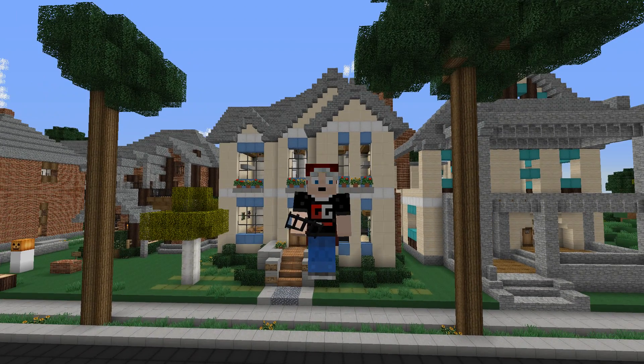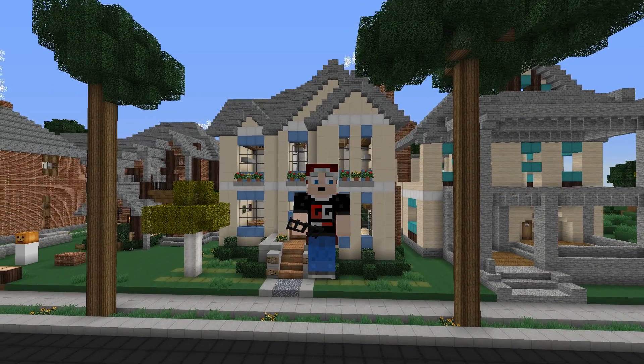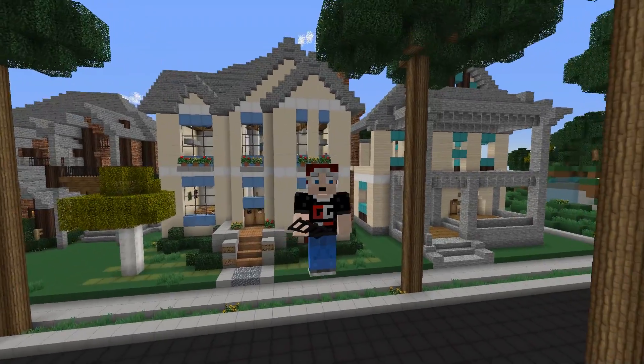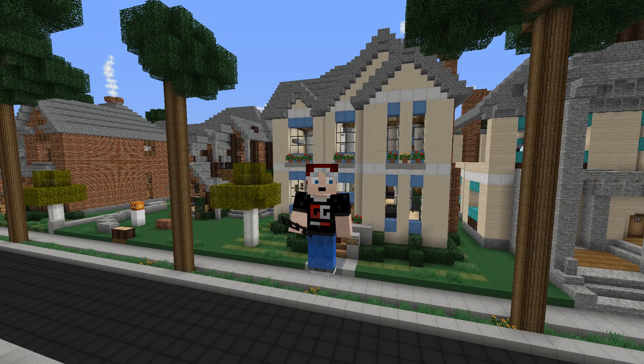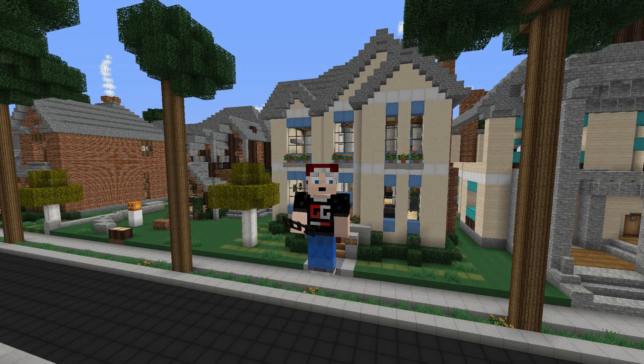Hey guys, what's up? This is Rasta Lulz, as always, and today I thought I'd showcase to you one of the houses that I've recently built on the world of Corellis. So without further ado, let's get it started.